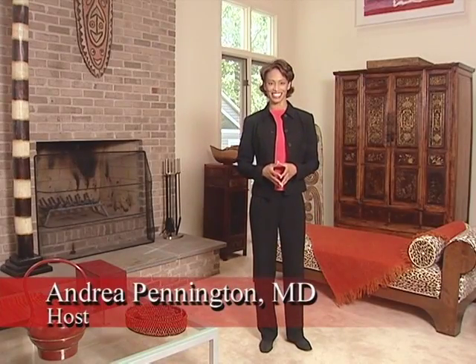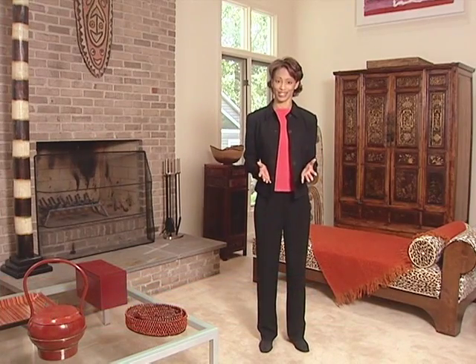Hi, I'm Dr. Andrea Pennington, and I know what you're going through. As a medical professional, I've been working with pregnant women for several years, and I'm pleased to be talking to you today on behalf of the Food and Drug Administration.